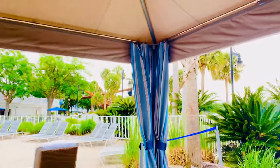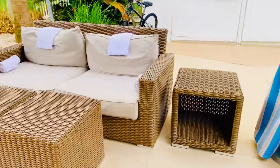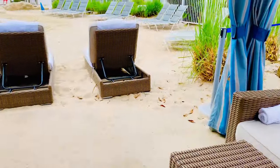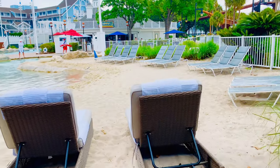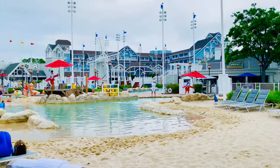Ceiling fan and here's your seating. So there's a look at cabana number one and a view of what you get to see when you stay in this cabana. Thanks for watching.